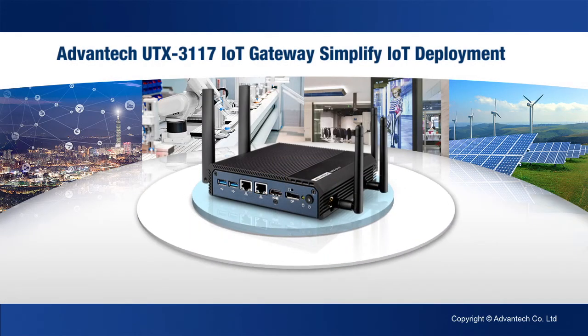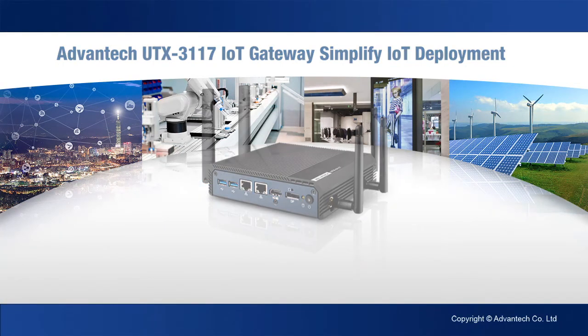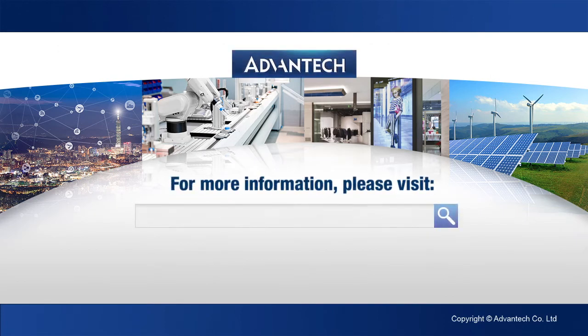With its unique hardware design and software features, the UTX3117 is the ideal solution for your IoT applications. Advantex UTX3117 — Simplify your IoT deployment. To find out more about the UTX3117 IoT Gateway, please visit aimb.advantex.com.